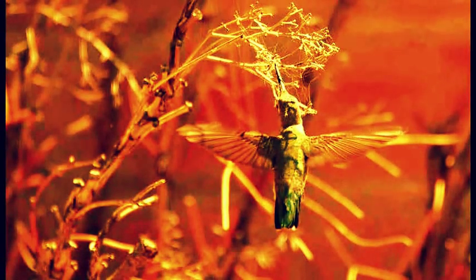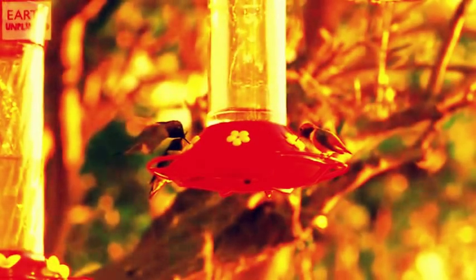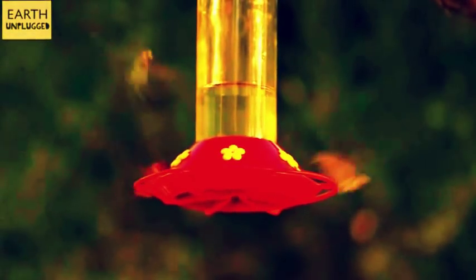An international team of researchers working in a part of Arizona has found evidence of a hummingbird species benefiting by building nests in trees beneath hawk hunting grounds. In their paper published in the journal Science Advances, the team describes the study they carried out and just how much safer the hummingbirds appear to be when living in close proximity to hawks.